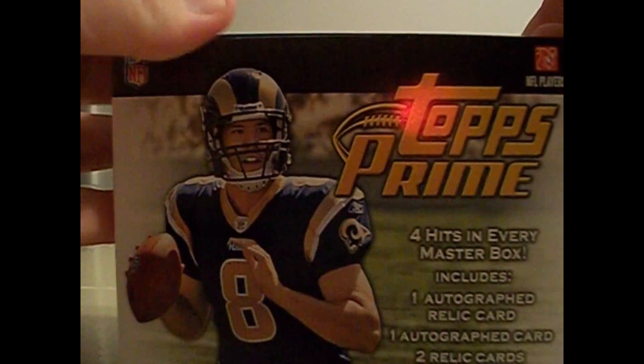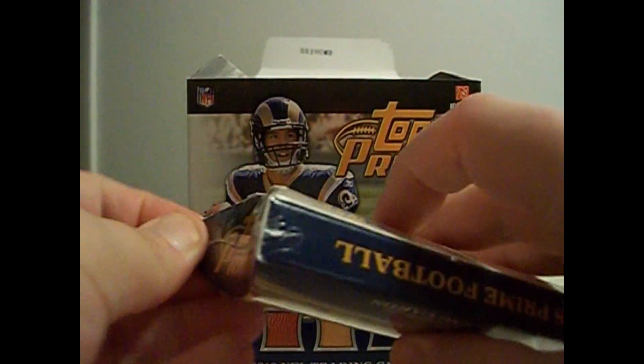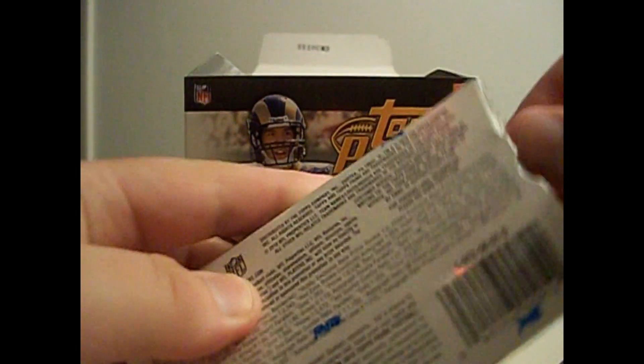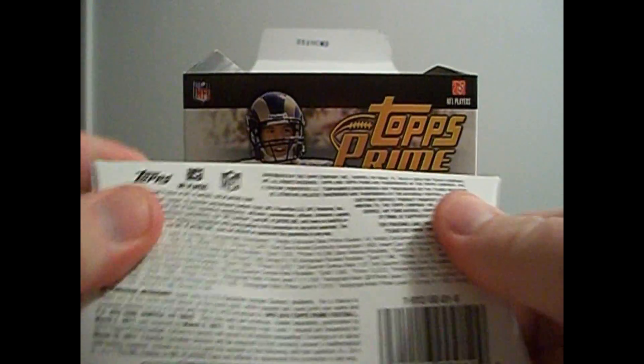It's a huge box. There's like ten mini boxes in here, but that's a huge box. These are all going to ship, they're all wrapped in plastic. That's great. This is going to be a fun ten packs to go through.